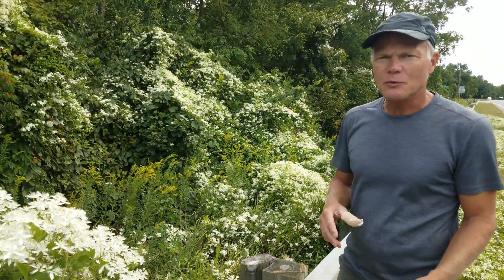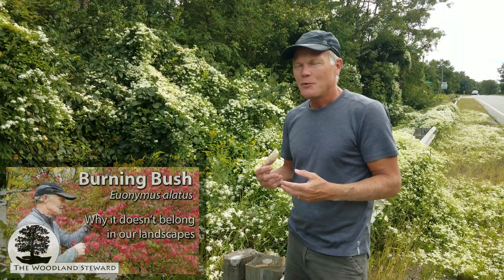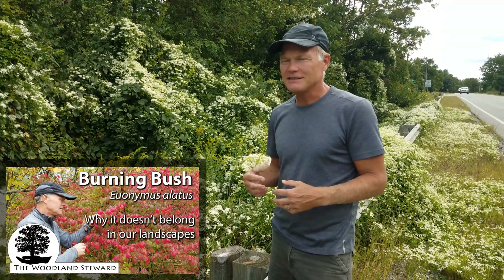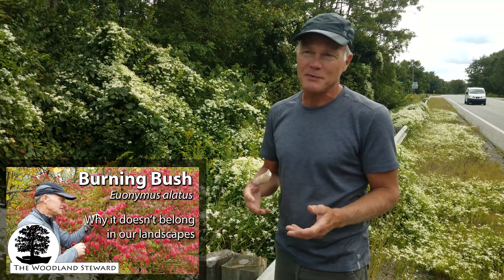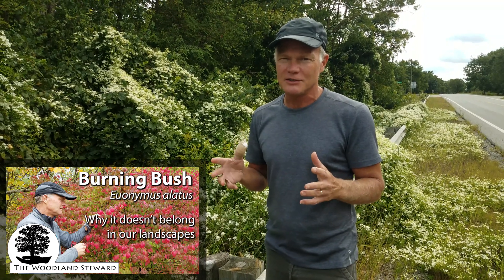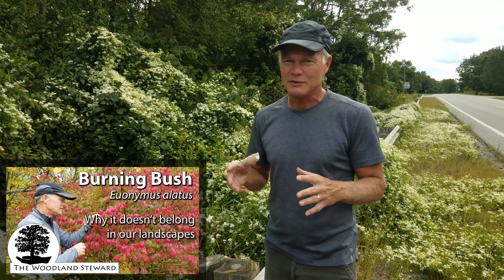I had a comment on one of our videos where I was expressing my opinion that burning bush, or winged euonymus, doesn't belong in the landscape. It's very invasive in natural areas and while it looks really nice in your landscape, there's nothing to contain it. Someone commented that how do you know when something is invasive — you go to the nursery and they're selling it, and you assume they're not going to sell something that's bad for the environment. Not necessarily the case; they're going to sell things that are good for their bottom line.